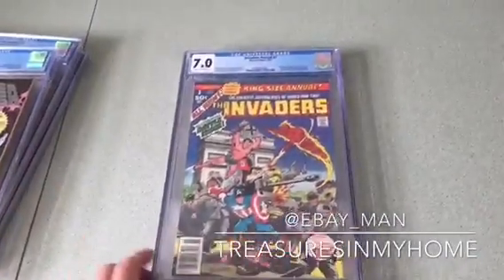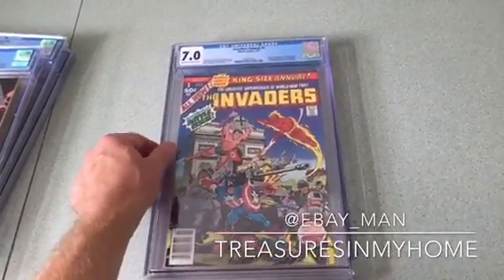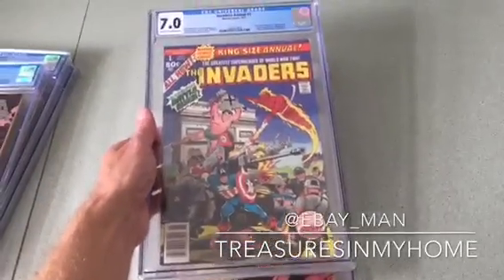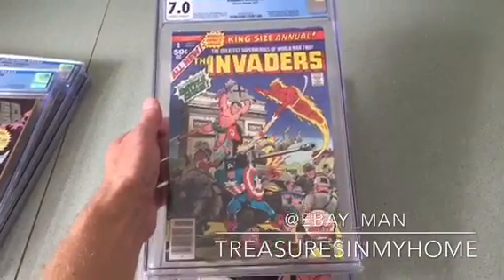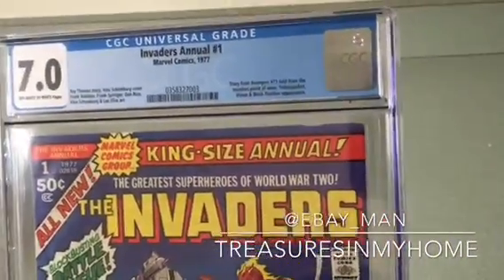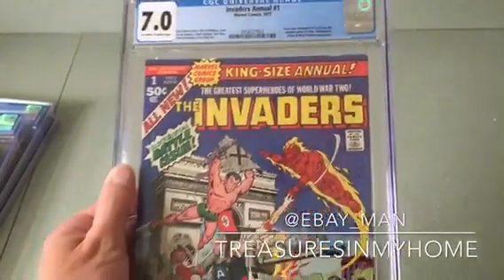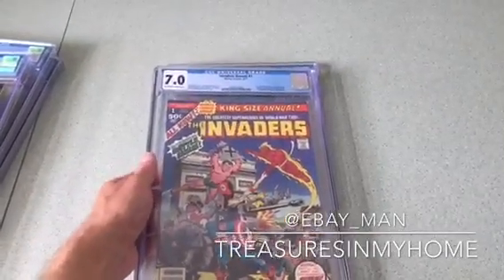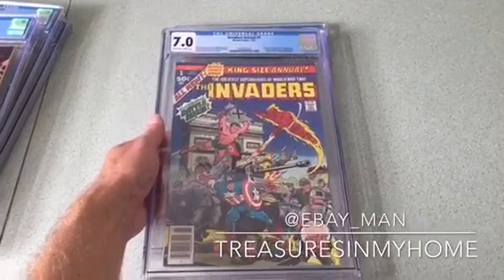Next up, I decided to get this Invaders Annual issue number one from 1977 graded. I have several copies but this was my best one, and it got a 7.0 out of 10 — not bad for a comic from 1977. It also has appearances of Yellowjacket, Vision, and Black Panther. Black Panther has been red-hot after the movie that came out earlier this year, and Vision has been on the rise as a comic book character.